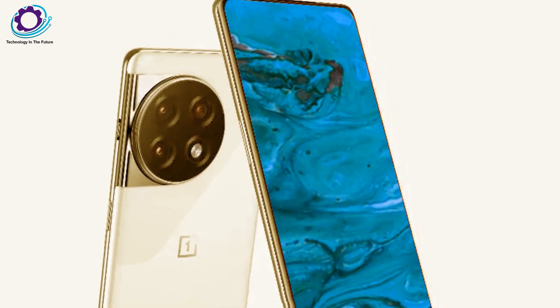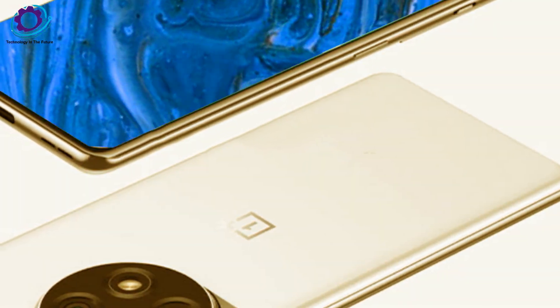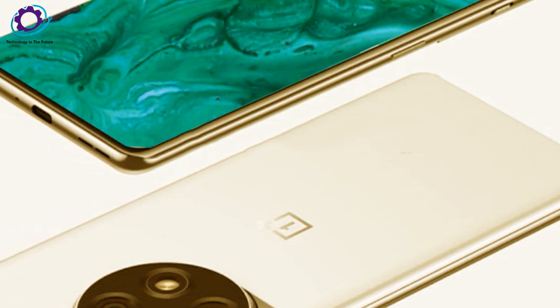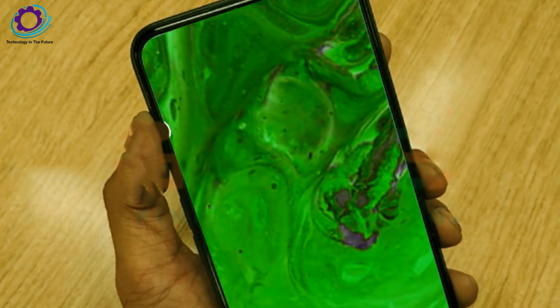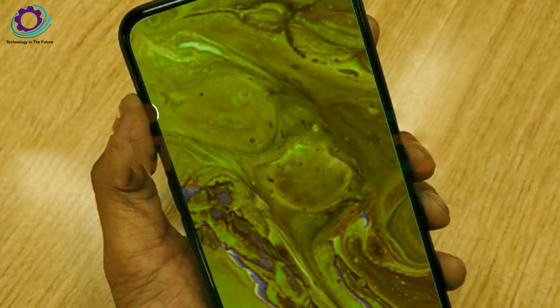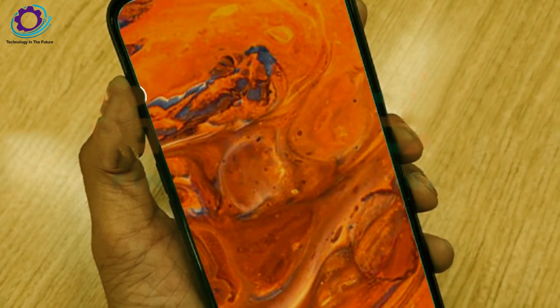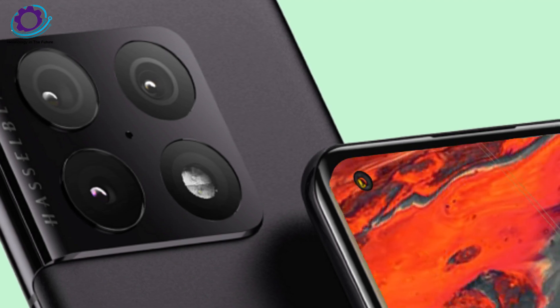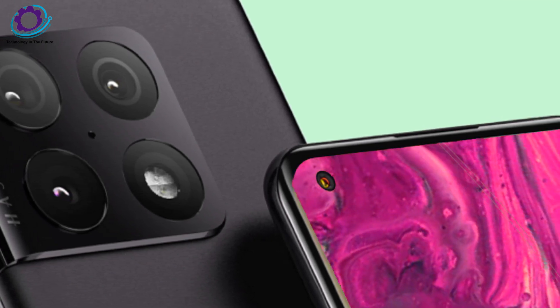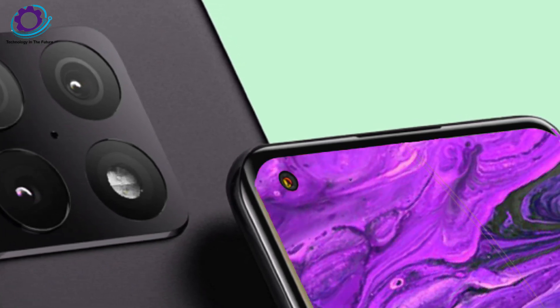The intriguing aspect of this silicon is that it supports Unreal Engine 5 Lumen and provides improved ray tracing. In terms of gaming, this could give the Apple A17 Pro a run for its money. The Snapdragon 8 Gen 3 uses the 4nm TSMC process and includes a single Cortex-X4, five Cortex-A720, and two Cortex-A520 cores.